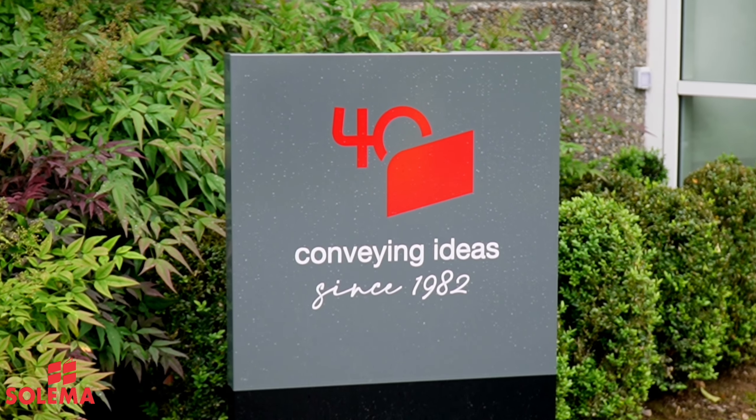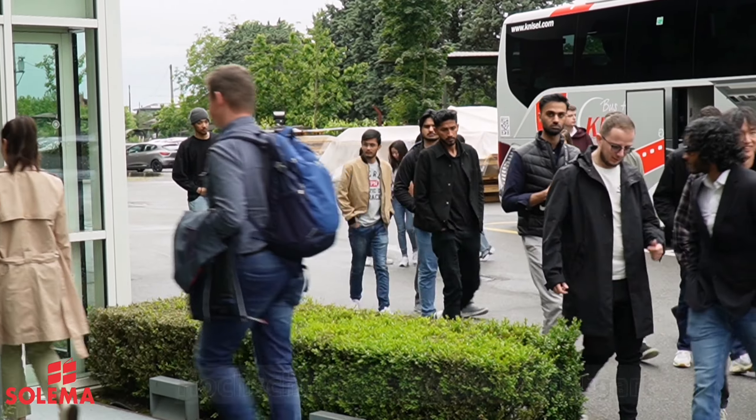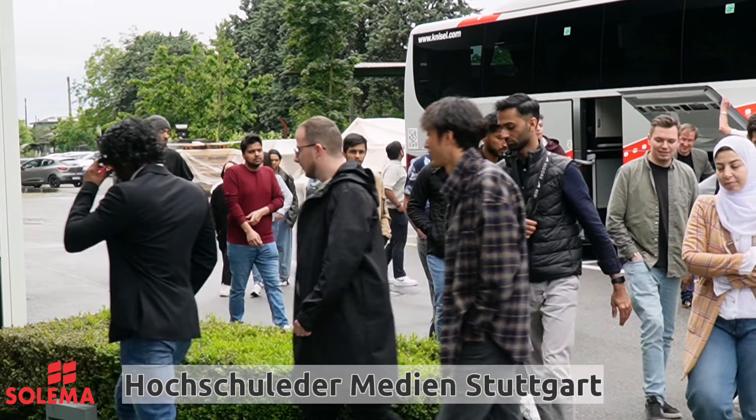Thanks to the connection created from Professor Jansen at the end of last year during our 40th anniversary celebration, we got in contact with the University of Stuttgart HDM and had the opportunity in February to visit them.